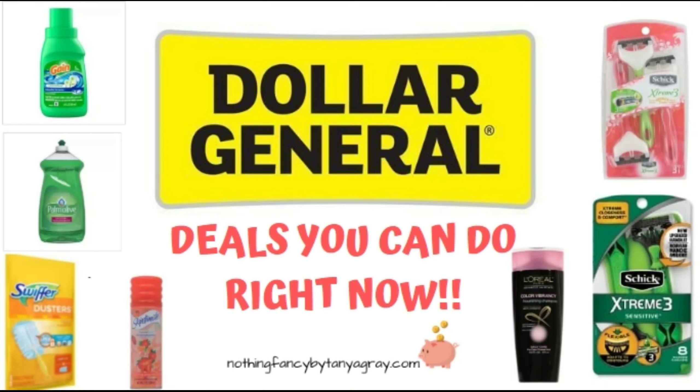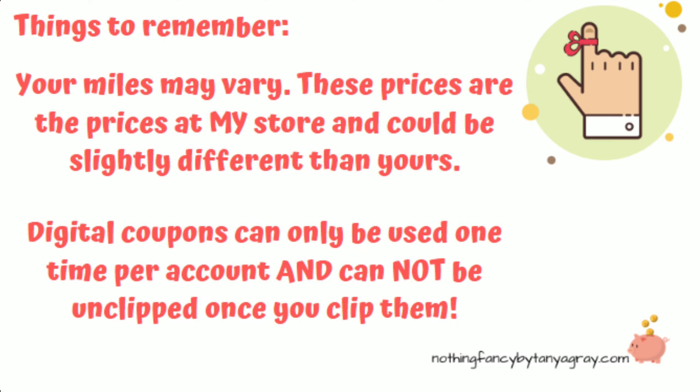Hey guys, welcome back to my channel. This is going to be deals that you can do right now this week at Dollar General. Before we get into it, a couple of things to remember: your mileage may vary. These prices are the prices at my store and can be slightly different than yours.